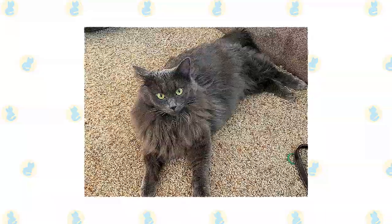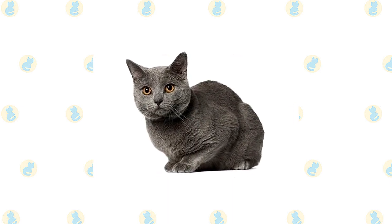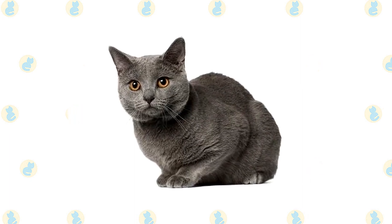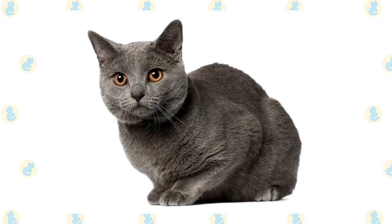Nebelung's long, dense coat should be combed twice a week to remove dead hair and distribute skin oils. Chartreux's short, thick coat is easy to care for with weekly brushing. The coat sheds in the spring and may require extra brushing during that time. A bath is rarely necessary, but if your Chartreux does require one, remember that it can take time to get the water-repellent coat wet enough for bathing.